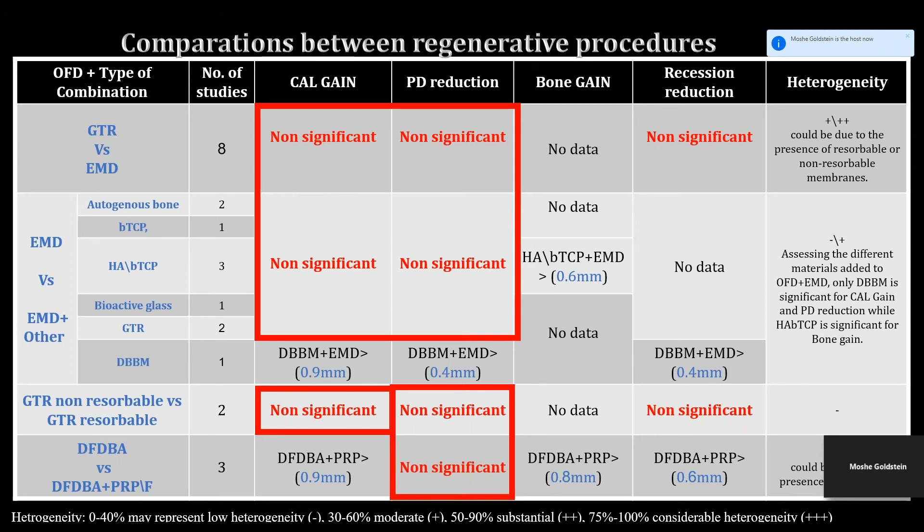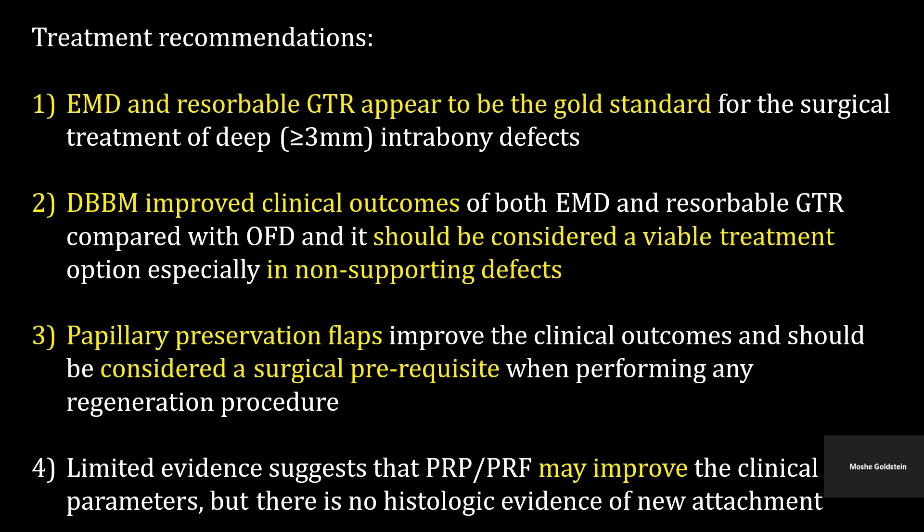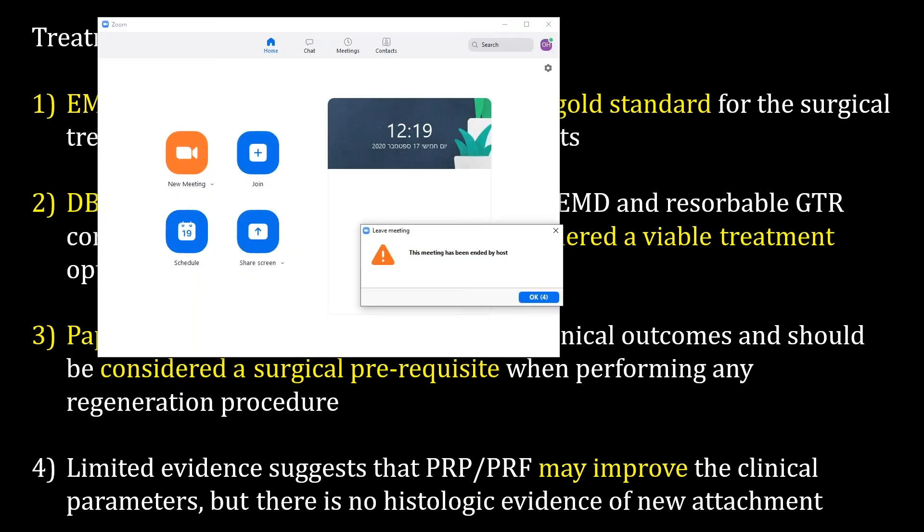This is why the treatment recommendations are as follows: enamel matrix derivative or guided tissue regeneration with resorbable membrane are considered to be the gold standard for surgical treatment of deep infra-bony defects of three millimeters or more. Being the most researched material, demineralized bovine bone material proved to improve clinical outcomes of both EMD and resorbable barrier membranes compared to access flap alone, and hence should be considered available.